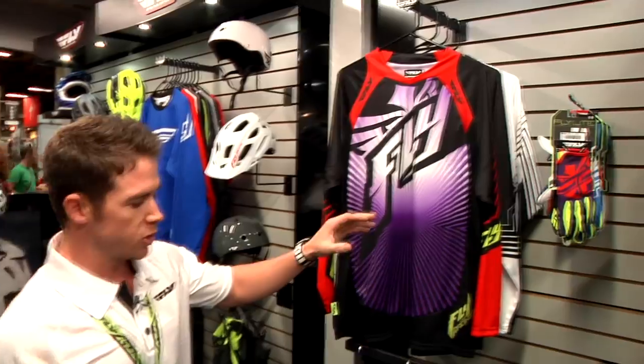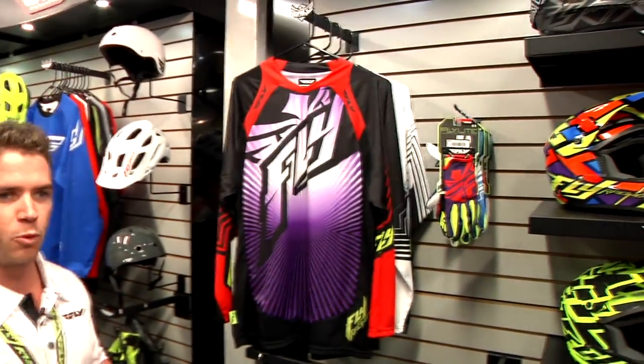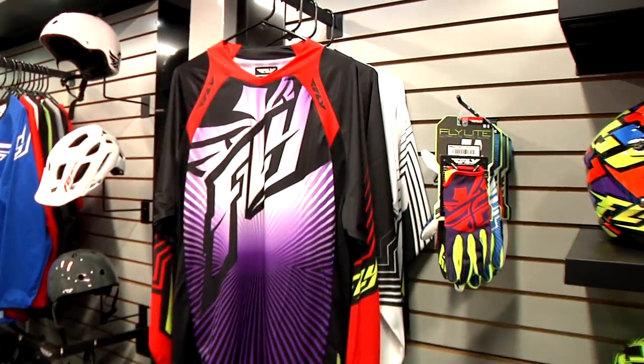Last year we launched our new line called the Hydrogen Light gear. This is a new focus for us over at Fly and something that we really wanted to push. It was brought to our attention by our motocross guys Andrew Short and Trey Canard — they really wanted something very functional but very lightweight to let you perform out there. The Hydrogen Light really killed it in the BMX market last year with the lightweight factor while keeping it at a very durable rating too.